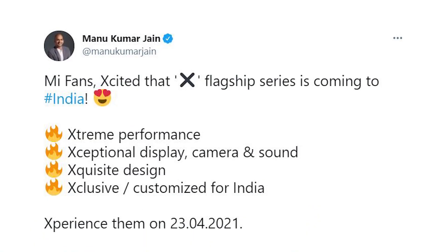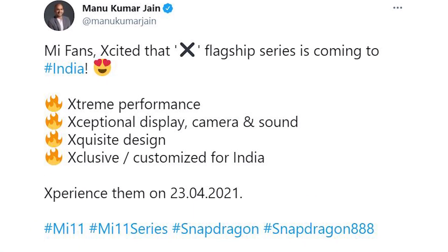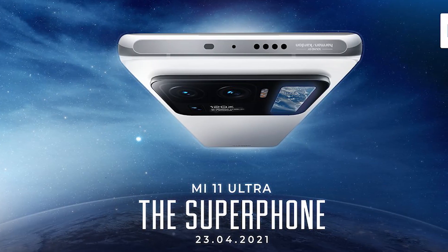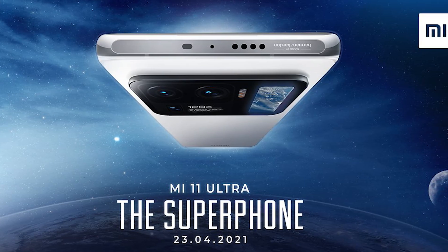The phone comes with Android 11 with MIUI 12. Xiaomi India CEO Manu Kumar Jain has confirmed that the Mi 11X series is coming on 23rd April. We'll also get the Mi 11 Ultra on 23rd April, so get excited.